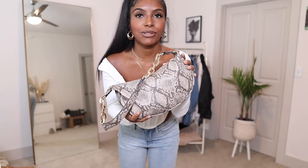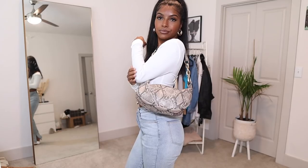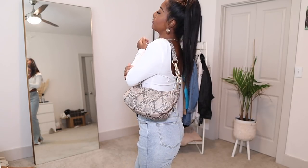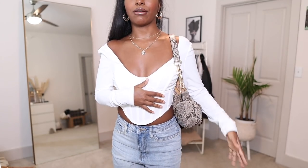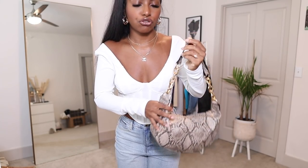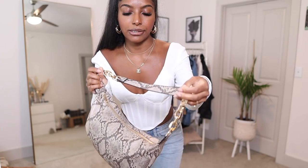I also want to show this bag I got from Missguided — it's like a snake print bag that goes over the shoulder. I really love this. It's so spacious; I can fit my iPhone Max, my camera, a little tripod. It does have gold chunky detailing and I just thought it was very different.